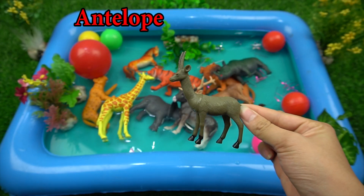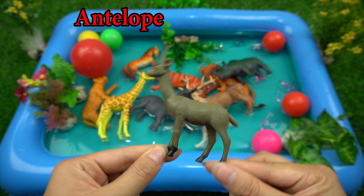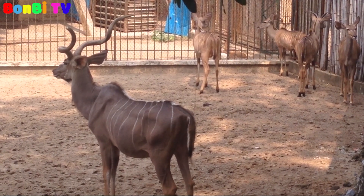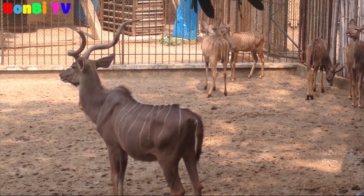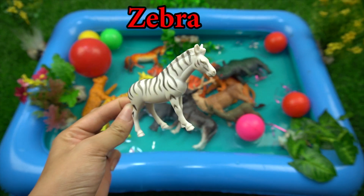This is an antelope. An antelope is very good nature because it is a herbivore animal.